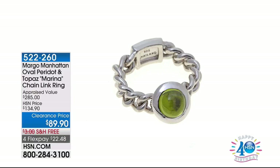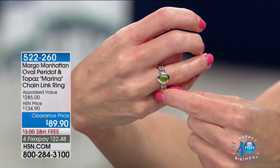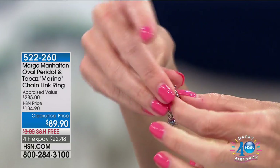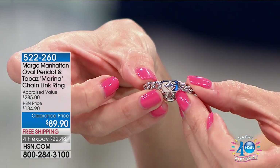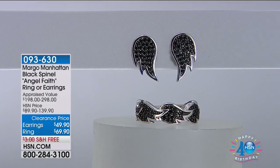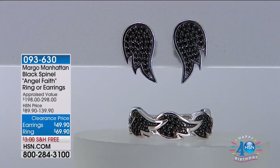No one's going to have this ring. Another one of Margo's rings I wanted to show you — this is our Oval Peridot and Topaz Marina chain link ring. You've got that beautiful Peridot in the center, and it's actually a flexible ring with a chain link — very comfortable and very unique. On the back, whether you flip it, there's actually a white Topaz: Margo's signature diamond. All set in sterling silver, chunky, bold, very unique. You can look at it and make your own interpretation.